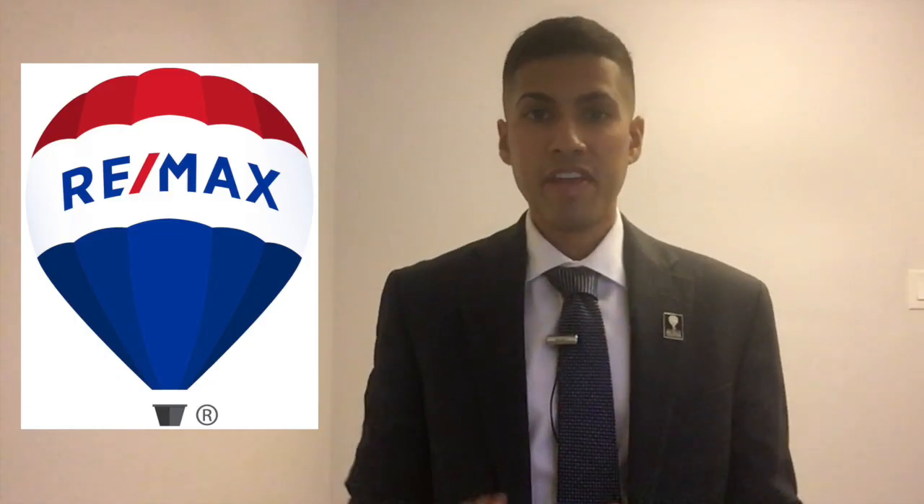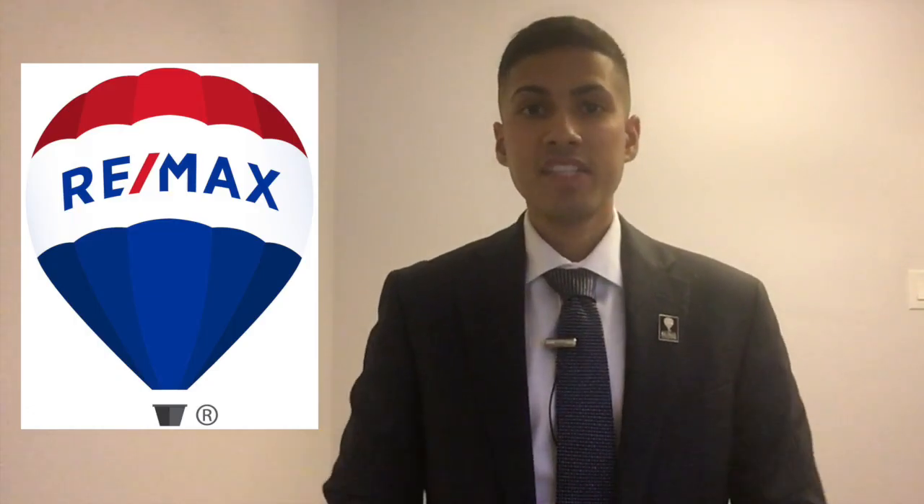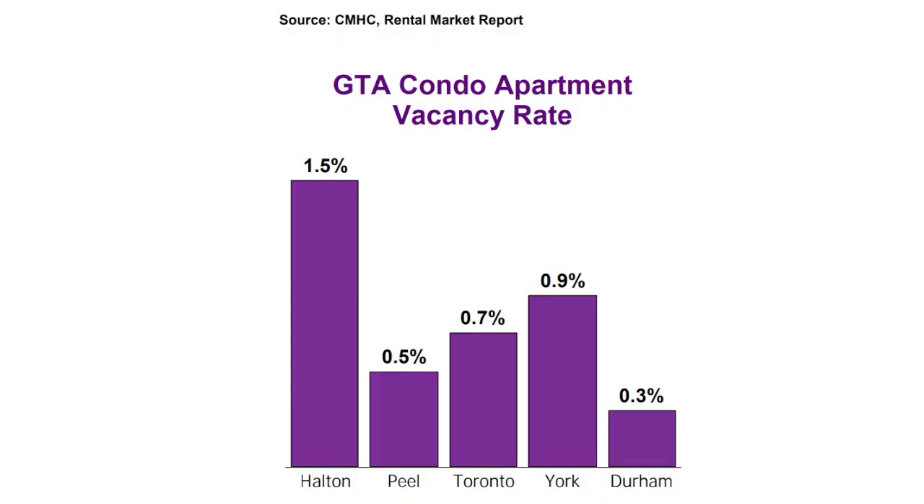Point number three is the vacancy rates, and the vacancy rates are at an all-time low. This chart displays the vacancy rates across the GTA. Vacancy rate is defined as the percentage of all available units in a rental property that are vacant or unoccupied for a particular time — the exact opposite of occupancy rate, which is the percentage of units that are occupied.